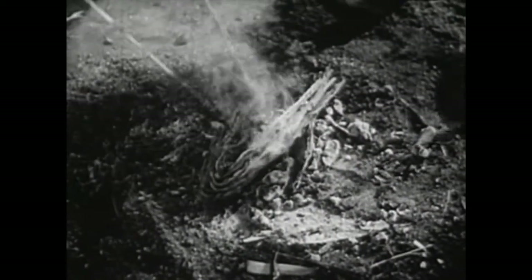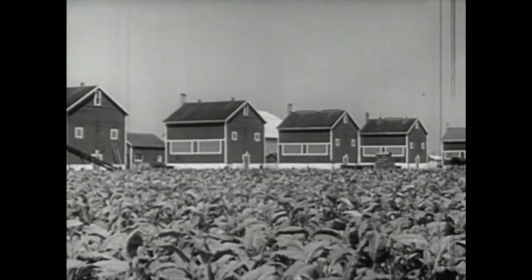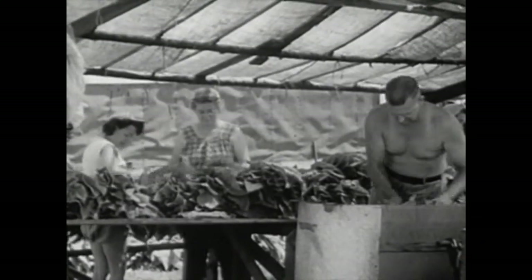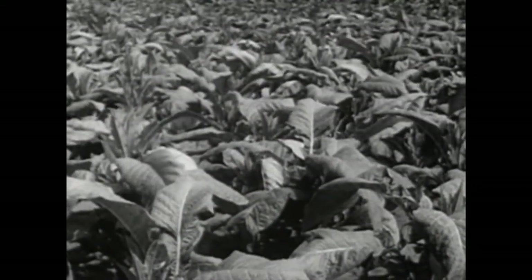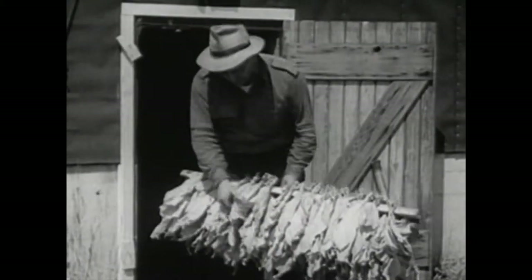The fragrant leaves of the Indians quickly spread around the world. Today, the labor and skill of thousands of families goes into the growing and processing of tobacco. Tobacco plants grow on millions of acres of fertile soil, soil that might otherwise be used to produce food.